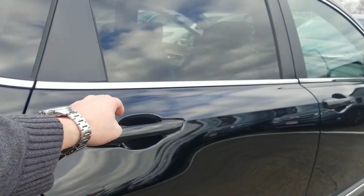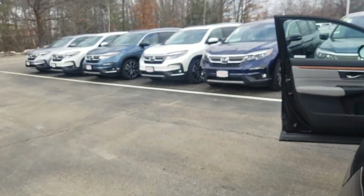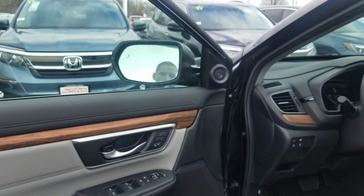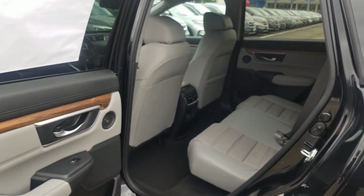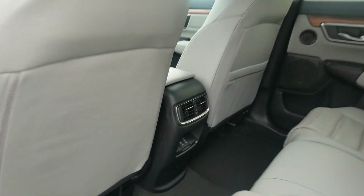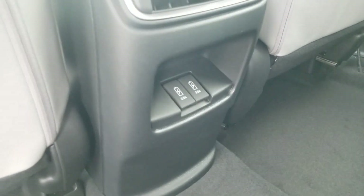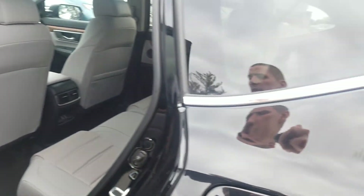These rear doors on this generation of the CR-V are incredible. You have the ability to open them up almost 90 degrees on the back, which makes it super easy to get access to the second row. You've also got two USB ports back here for your passengers to charge their phones, tablets, and things like that.